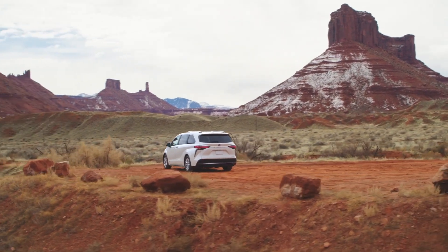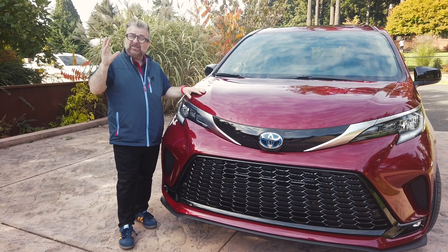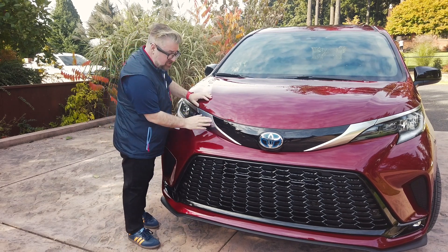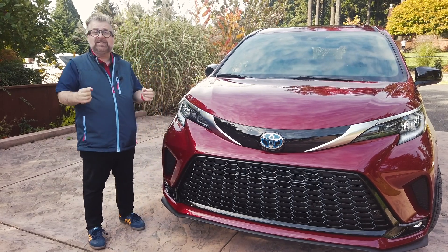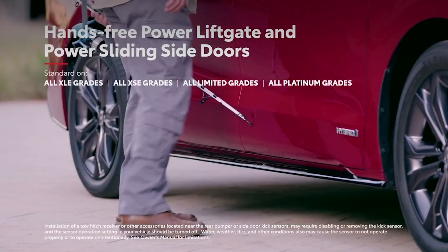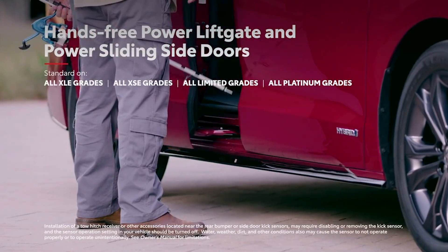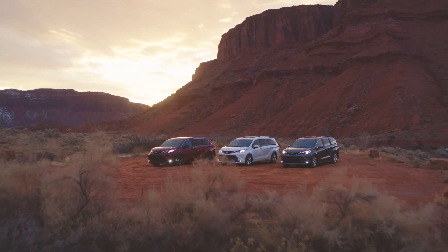Only available as a hybrid, loaded with tech and storage, and coming in an aggressive new design, the Sienna XSE has a distinctive exterior — a mixture of silver and black plastic honeycomb grille, black roof rails, and of course to access the vehicle there is a kick-open side sliding door on both sides and a tailgate.